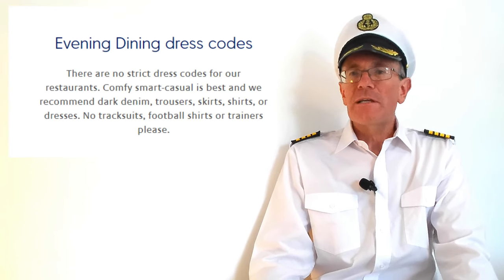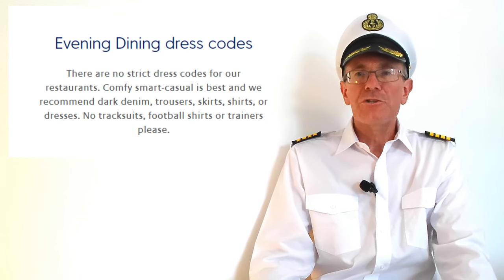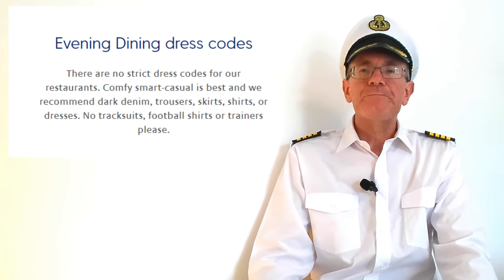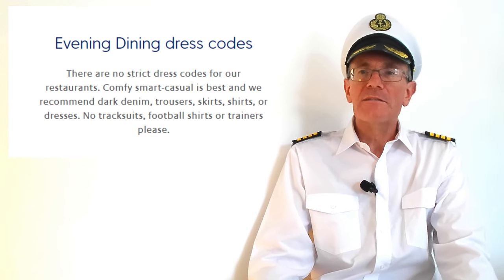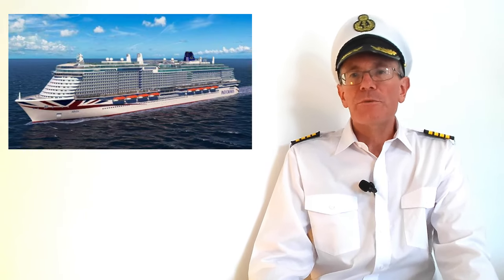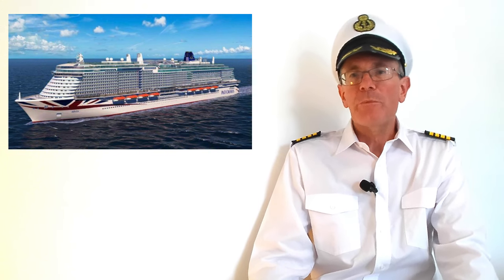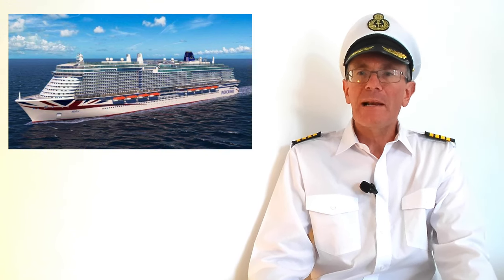On other nights the dress code is smart casual — shirts with trousers or dark denim, skirts and dresses, and shoes not trainers, with no tracksuits or football shirts. At no time of day should you be wearing fancy dress, novelty outfits, or clothing with offensive pictures or slogans. Ships sometimes have themed party nights like 70s disco, tropical, or black and white nights, so if you'd like to join in you might want to bring a suitable outfit.